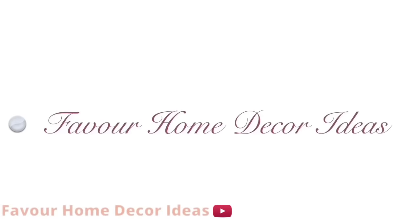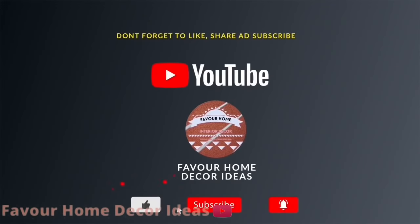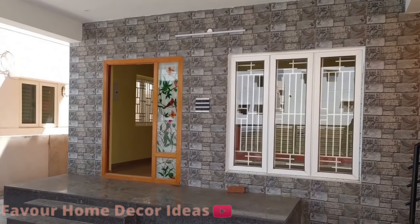Hi everyone, welcome back to my YouTube channel. This is Forever from the Target channel. If you're new to the channel, please like, share the video with friends, and subscribe for more updates. Don't forget to click the bell icon so that you don't miss a video on this channel.